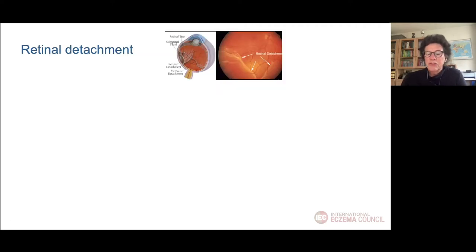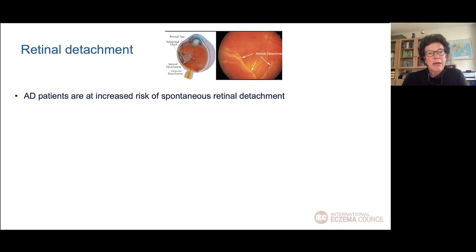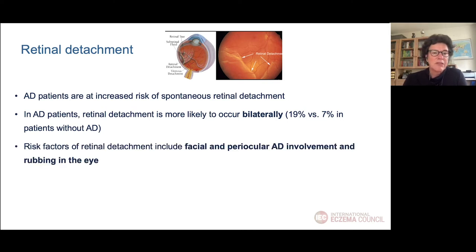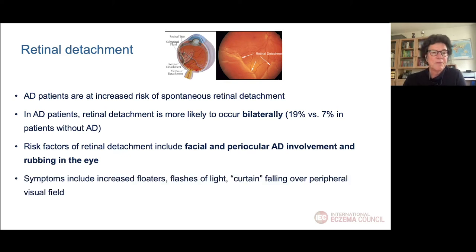Retinal detachment is also related to atopic dermatitis. Patients are more at risk to develop this, and in AD patients retinal detachment is more likely to occur bilaterally compared to patients without atopic dermatitis. Risk factors include facial and periocular AD involvement and rubbing. So with all these conditions, proper treatment of facial AD and AD around the eyes is very important to prevent such comorbidities. Typical symptoms are flashes of light, floaters, and a feeling like a curtain falling down over the visual field.